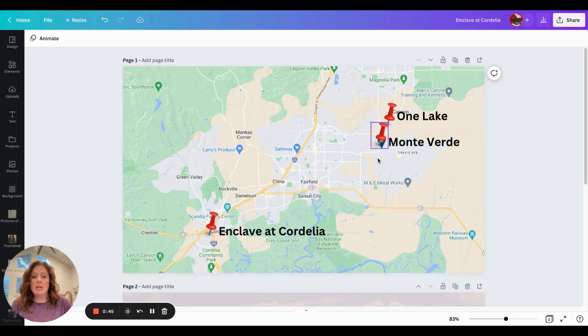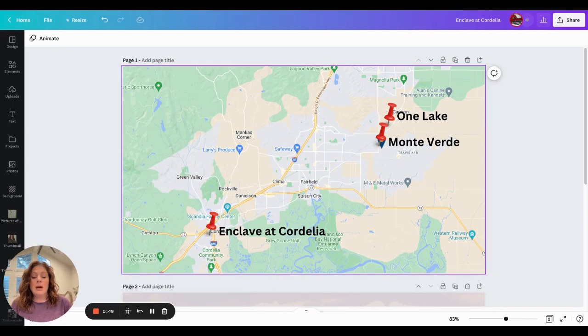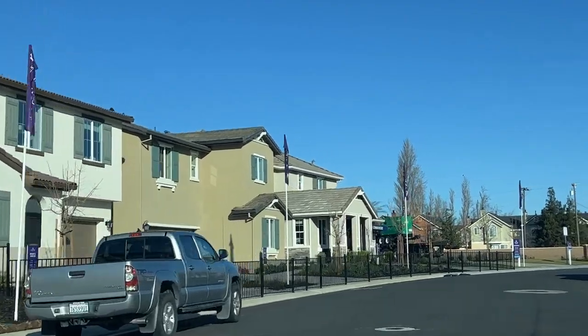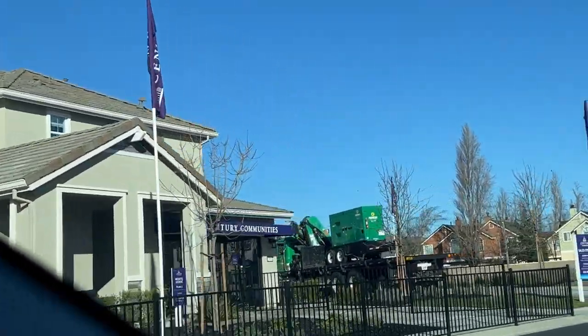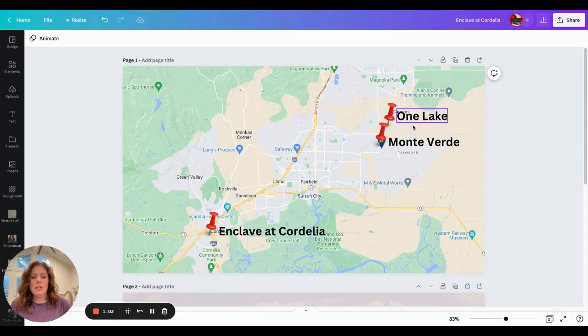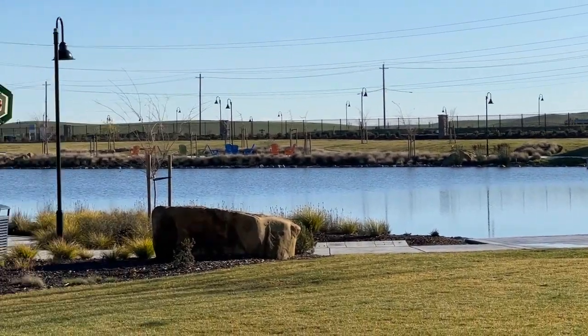there is some shopping around it but it is a little bit further out. They do have a great community there and it is great for people who are veterans and want to work close to the base. And then you have One Lake, which is a great community too. It is very close to Monte Verde, but this community offers a huge lake. You can paddleboard, take little boats out — not ski boats, but just little paddle boats.